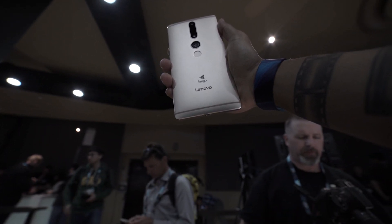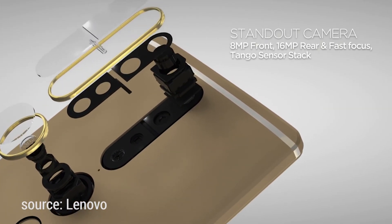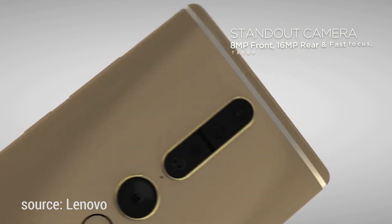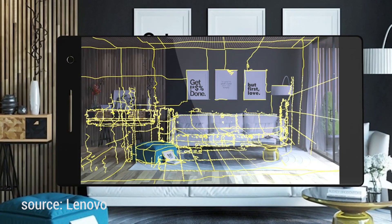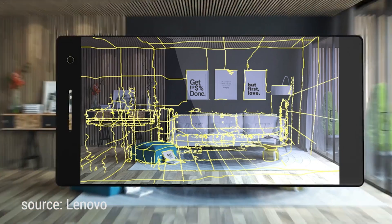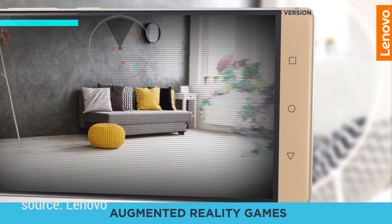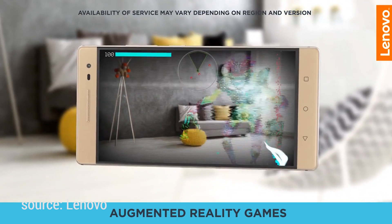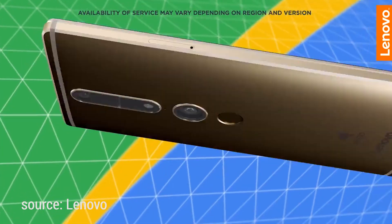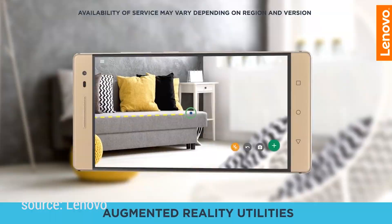especially if you're trying to design a space. The practical use for a device like the Phab 2 is really kind of cool. Let's say you're moving into a new house and you want to pick out furniture — you could take your Phab 2, put it in the room, and actually put couches, chairs, and design the space all on your phone, then move the device around to actually walk behind those digital things you placed. It's incredible to see, and it's a brand new kind of reality. On your phone, without having to put on an HTC Vive or an Oculus Rift, you can do it all right from your phone.